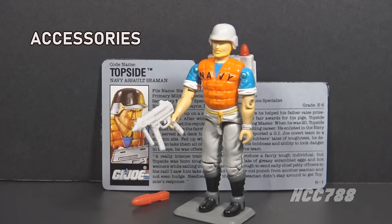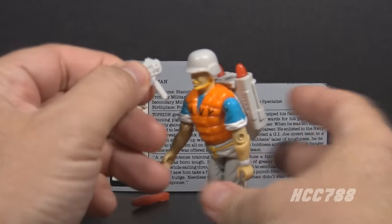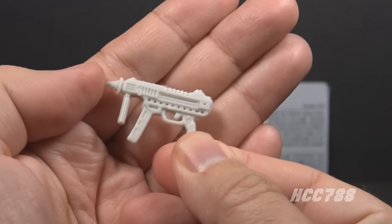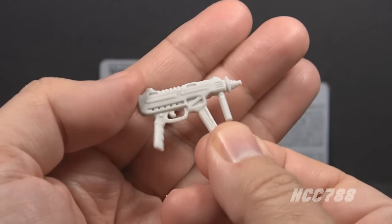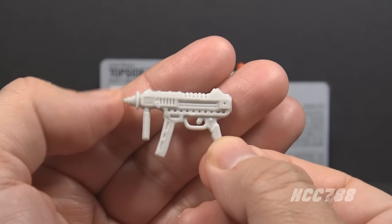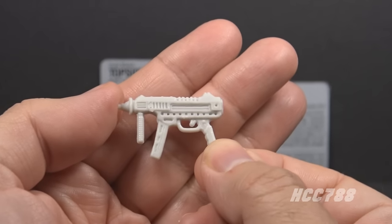Let's take a look at Topside's accessories, starting with his primary weapon, which is this submachine gun. As far as I know, it's just called a submachine gun. It's in a very light gray, almost white plastic — it does almost look white. It's a pretty basic design. It has a foregrip and a magazine. It's a serviceable weapon.